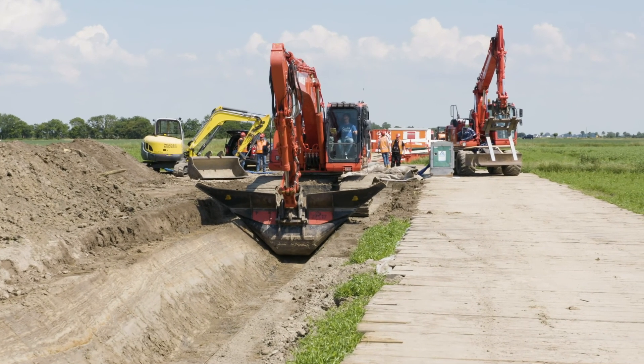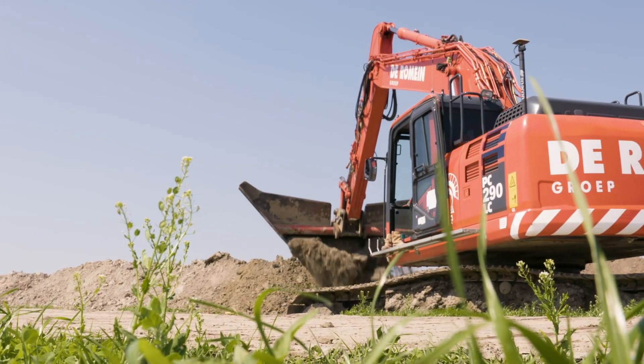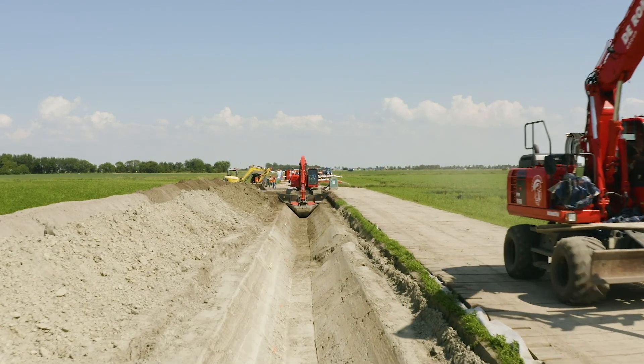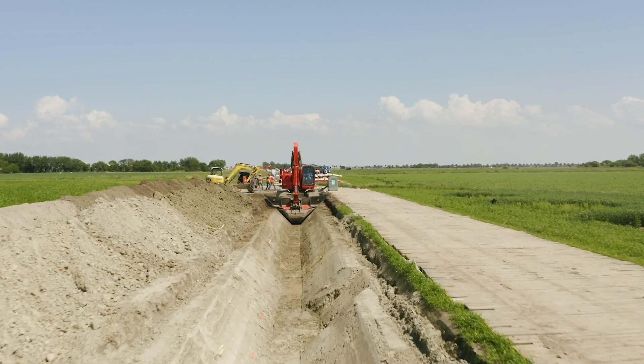Wooden beams or metal plates next to the cable trench are used for logistics and vehicle traffic. They also protect the soil from heavy construction machinery. The cable is generally laid at a depth of 1.3 to 1.5 meters.